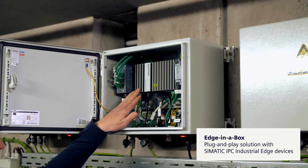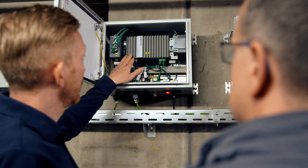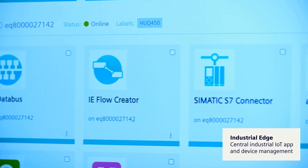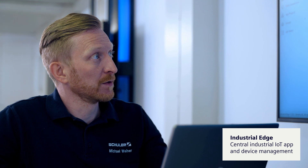For each press, we integrated what we call an edge-in-a-box solution. The system is designed to be plug-and-play. Siemens installed the system and then did the start-up with Schuler online. The benefit of Industrial Edge for us is the central management system — we can deploy apps across several machines or deploy dedicated apps on one machine only. This helps us a lot.